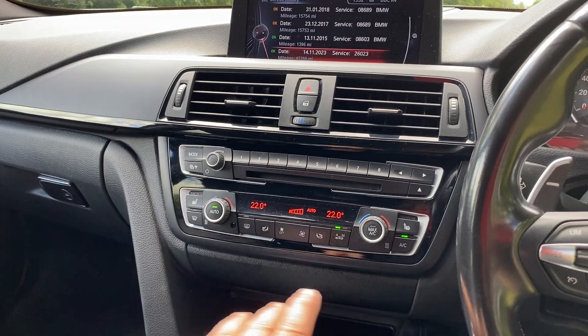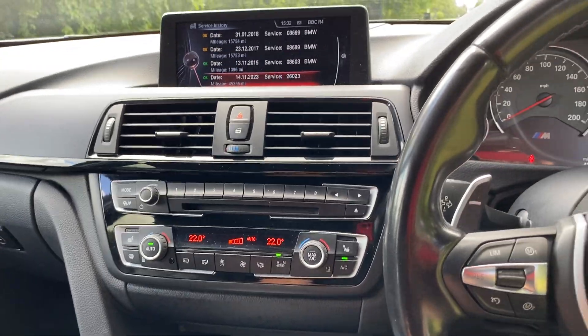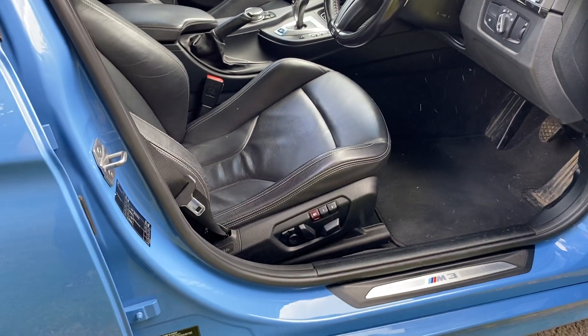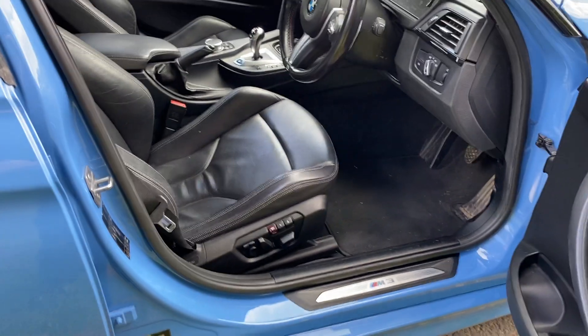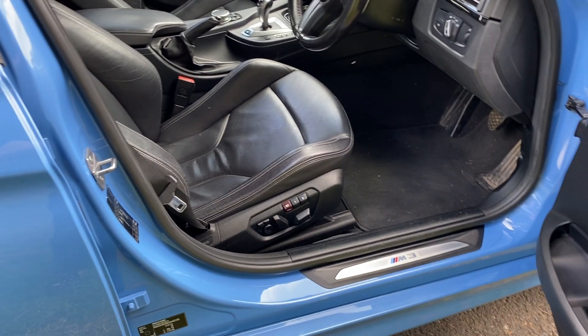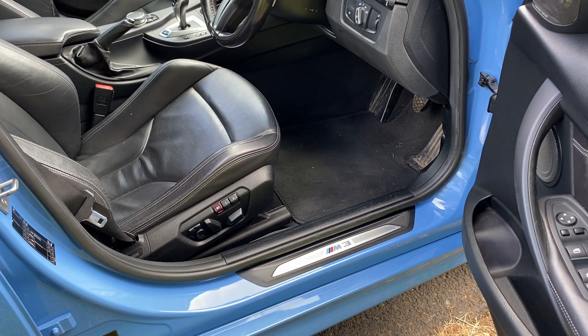Just a few other things — obviously full air conditioning, heated seats, and memory seats as well. So just a great thing. Rare colour, lovely car, really one to be seen. Give us a call if you want this one, it's not one to be missed. I look forward to seeing you and showing you this car. Thanks for watching.